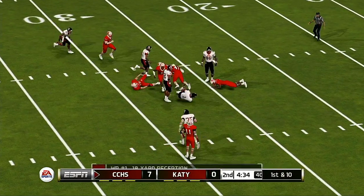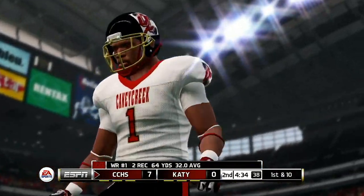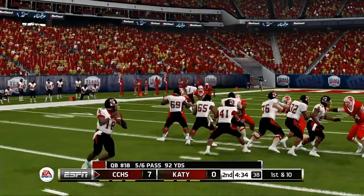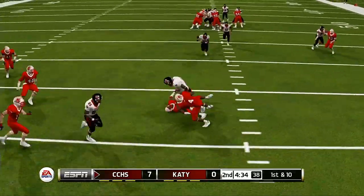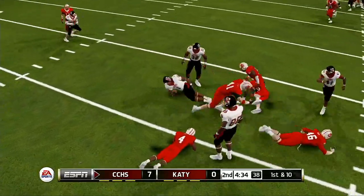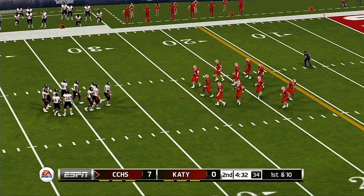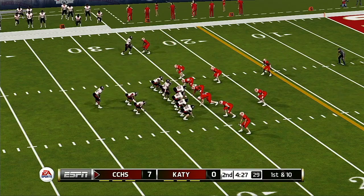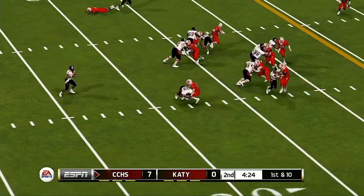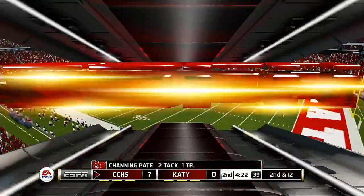Quick pass. Tackle at the 26. First down. From the 26-yard line, it's first down. He's taken down right around the 28-yard line. The defense was playing run all the way right there, and it paid off for them.